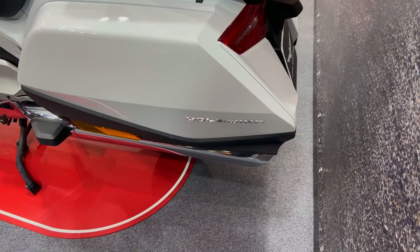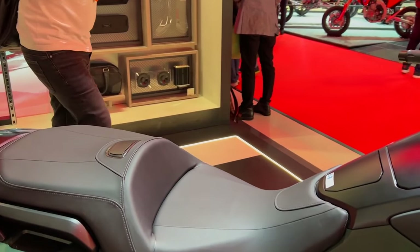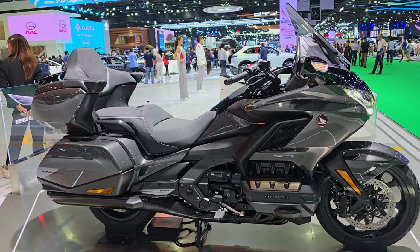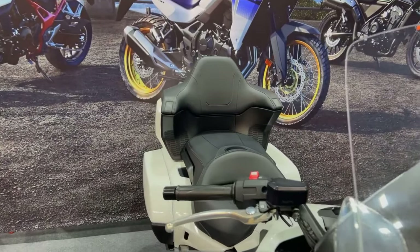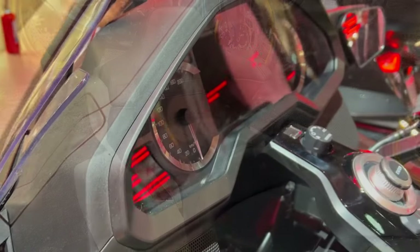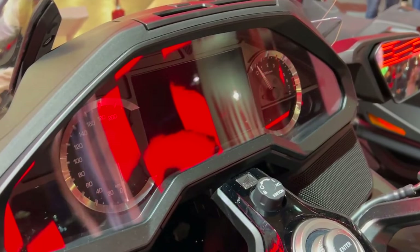The Goldwing is known for its flawless construction. Its exterior is composed of premium plastic and aluminum, and its robust chassis is built with just the best materials. Even after extended usage, the bike seems sturdy and doesn't have any loose parts or wobbles. The paint and chrome embellishments are weatherproof, so the Goldwing will keep its original look for many years.